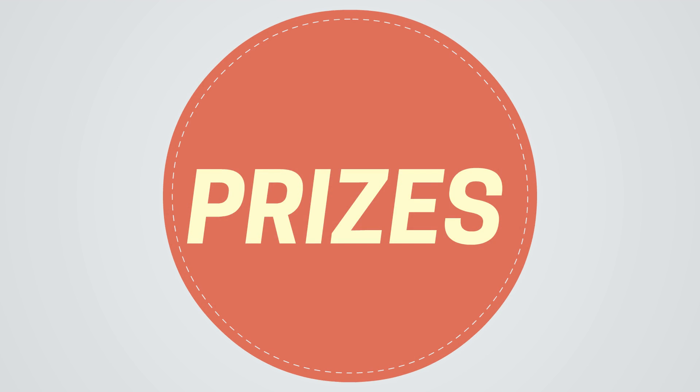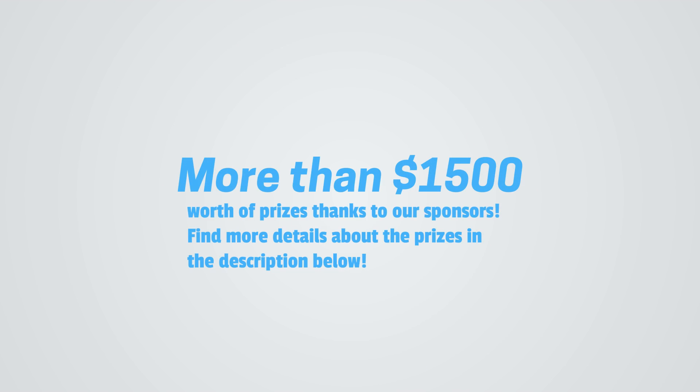Prizes for the third puzzler contest: more than fifteen hundred dollars worth of prizes will be given out thanks to our sponsors. Find more details about the prizes in the description below.